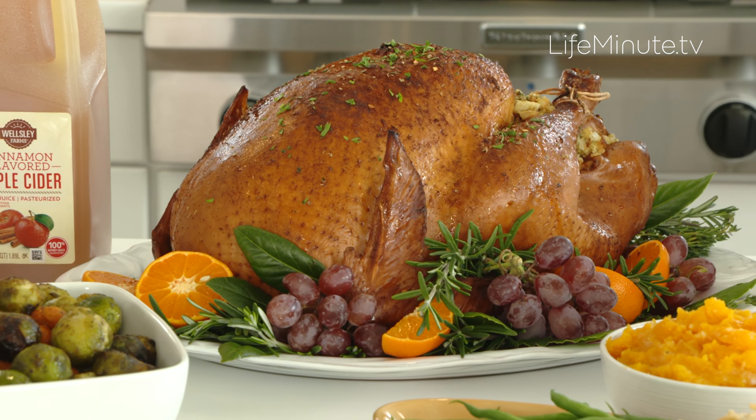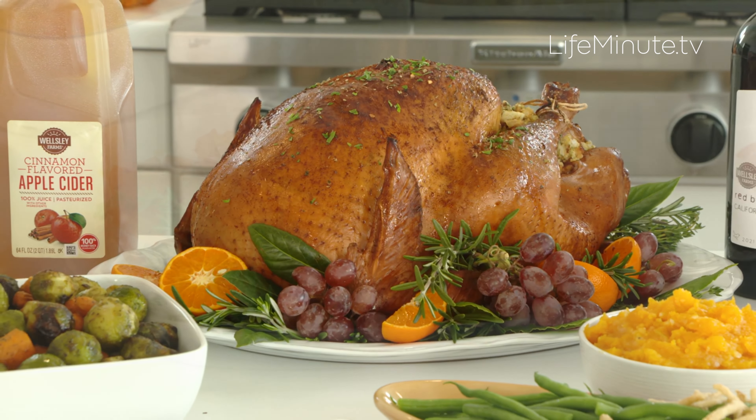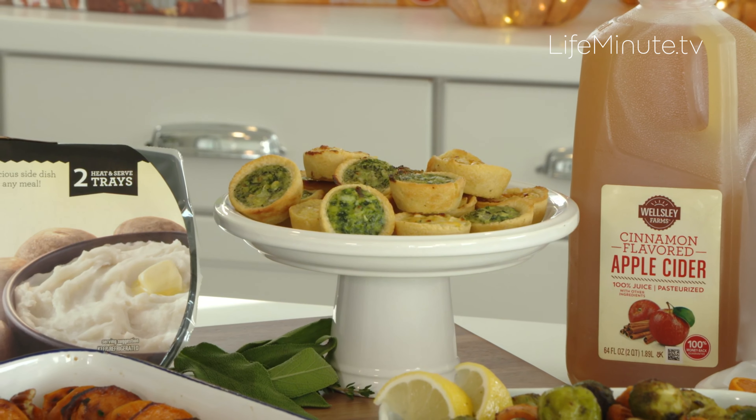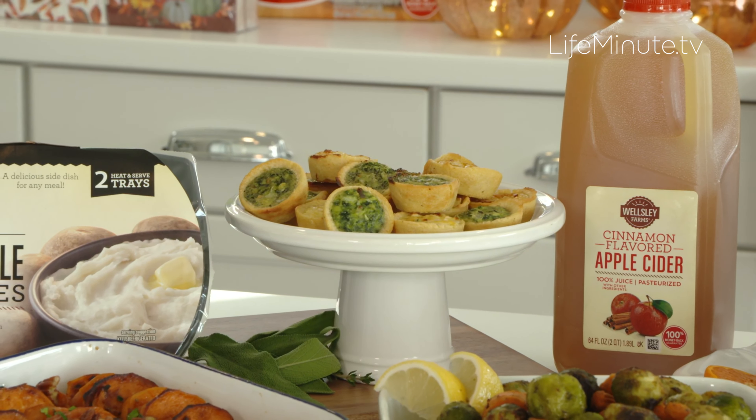You have this delicious Butterball turkey right in front of us. Not only that, fresh produce — Wellesley Farms is one of their exclusive brands, with delicious carrots, green beans, frozen appetizers, and desserts. Everything right there in one spot.